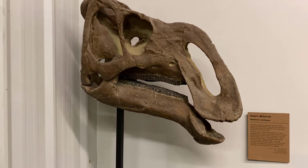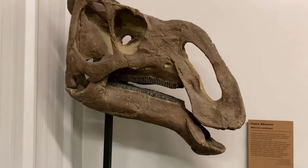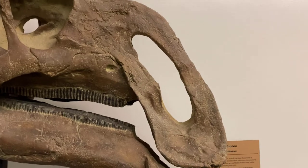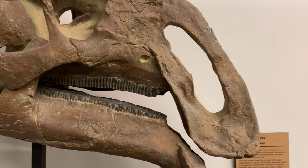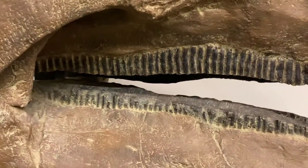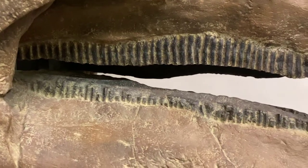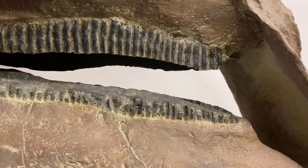A skin impression was found with it and we'll look at the skin in a bit. As we go up on it, you can see that gigantic nose. That is crazy. Then as we go up on it even further, you can see just like all these animals that aren't meat-eaters, they've got these teeth, these long dental batteries, and then it just stops.